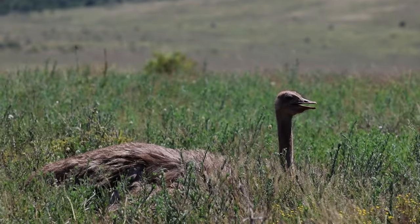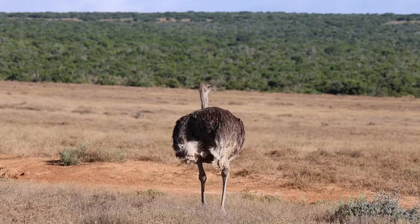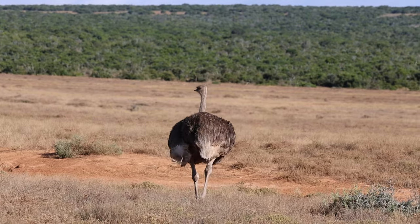Addo also offers a vibrant bird life, from the largest bird on earth — the ostrich — to some interesting birds of prey.